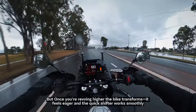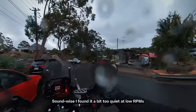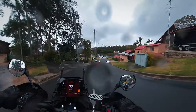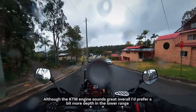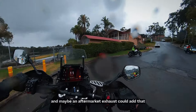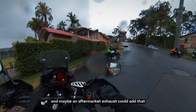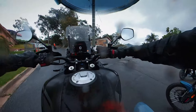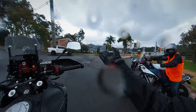But once you rev the engine higher, the bike transforms. It feels eager and the quickshifter works smoothly. Sound-wise, I found it a bit too quiet at lower RPM. Although the KTM engine sounds great overall, I'd prefer a bit more depth in the lower range, and maybe an aftermarket exhaust could add to that.